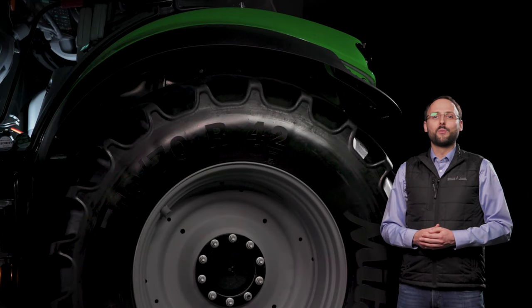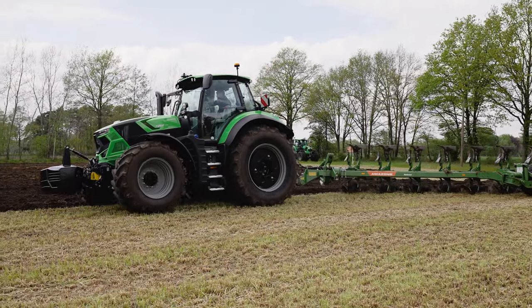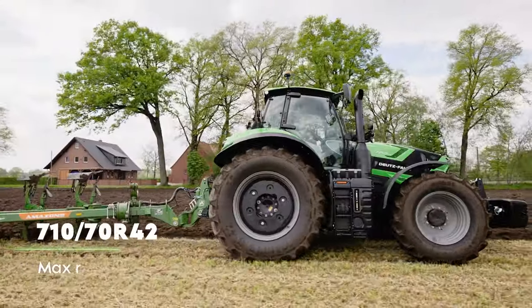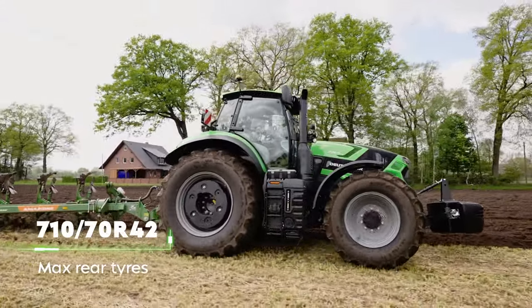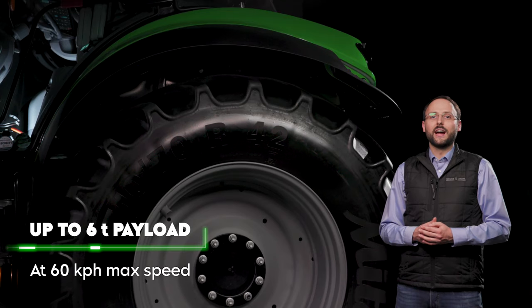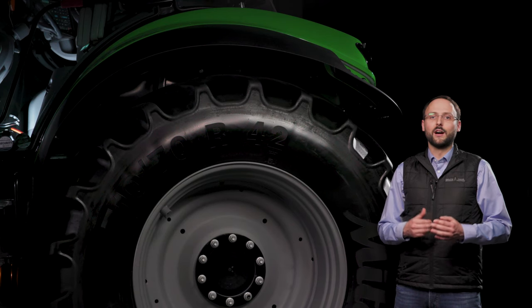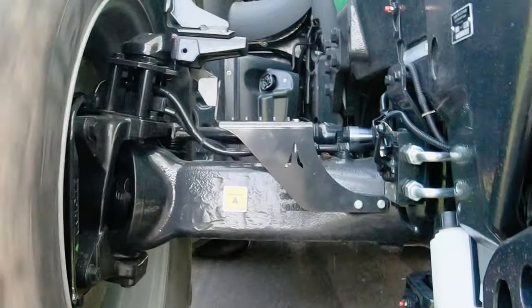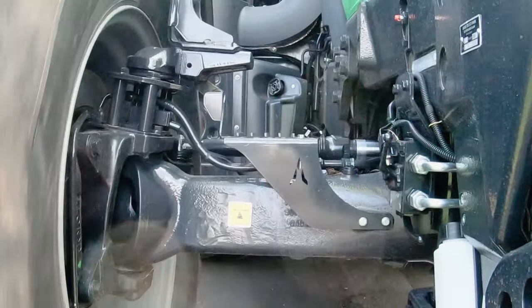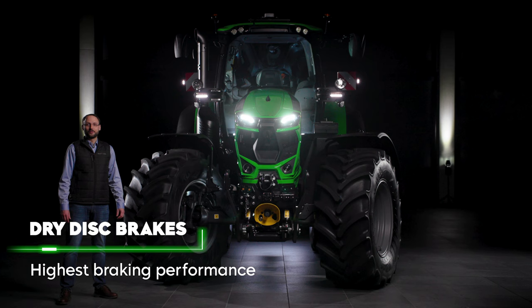For minimum soil compaction and maximum traction, the new Series 7 TTV has been developed with a larger rear tire diameter. As with the Series 8 TTV, this is now 2.05 m. In order to offer a payload of up to 6 tons, the gross vehicle weight has also been increased to 15.5 tons. For improved traction, comfort and safety, intelligent front axle suspension is standard, as are dry disc brakes, depending on the top speed.